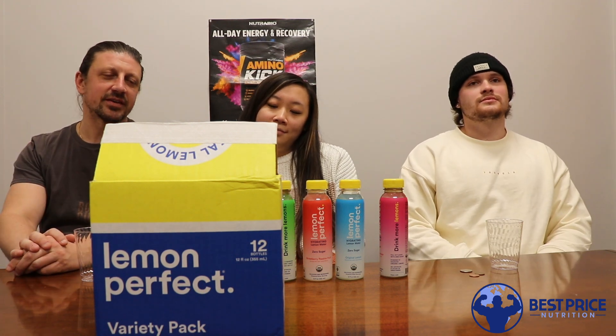What's happening guys? John, Matty, and Jordan here with Best Price Nutrition. Be sure to check out our website at bestpricenutrition.com. Make sure you're following us on all the major social media channels.